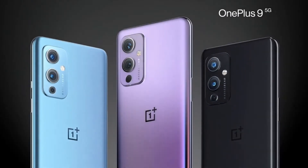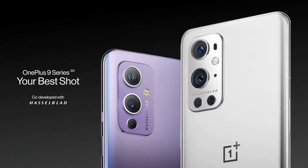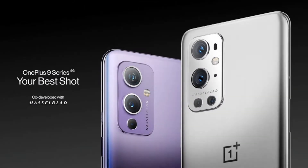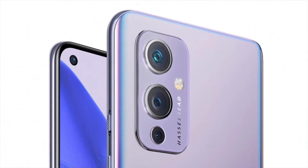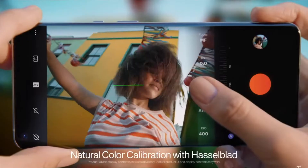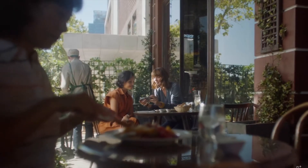The highlight this time for both these flagship phones are the cameras. OnePlus is the first smartphone company to collaborate with and bring on board Hasselblad, a leading company that manufactures cameras and lenses. Both the OnePlus 9 and the OnePlus 9 Pro have Hasselblad-tuned cameras.